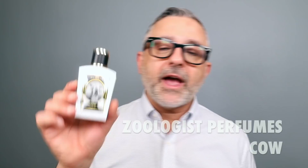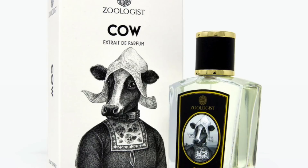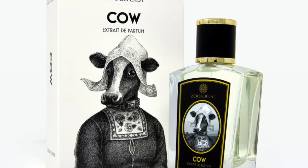At number four is the latest release: Cow. It's a powdery lactonic green floral fragrance with milk, apple, lily of the valley, musks, sage, heliotrope, jasmine, vetiver, and violet. It's a green overdose, and what's really running the show is the milk, apples, and lily of the valley — plus musks and sage. You do experience touches of heliotrope, jasmine, vetiver, and violet as well. Cow is at number four.